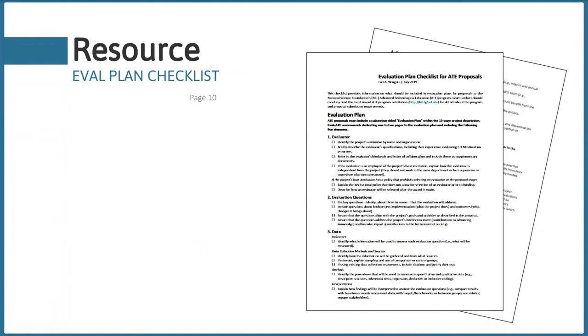We're going to dive into each one of these elements in much more detail. Everything we talk about has already been summarized in our ATE evaluation plan checklist, which we hope will help you remember what we discuss today and apply the concepts to your own proposal. You can download that in the handout section. And yes — this is being recorded and you'll get the recording emailed to you in a few days.